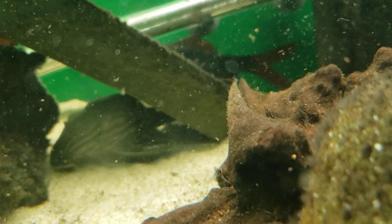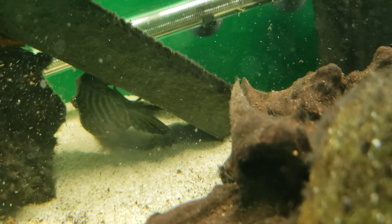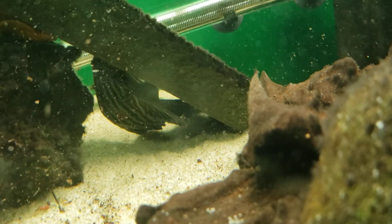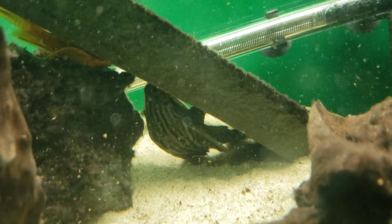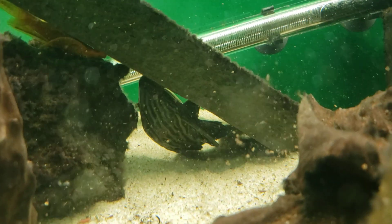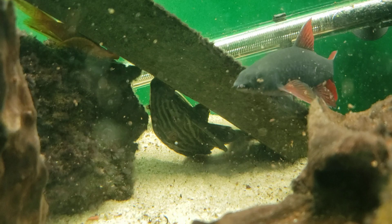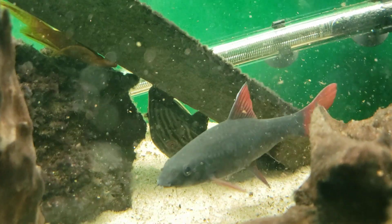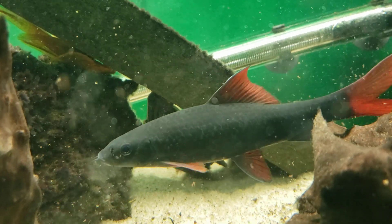They're an omnivore and they forage around driftwood and on things that grow on driftwood, so you want to have a lot of driftwood in the tank. They'll keep it very clean. You need to provide them plenty of cover — they like to hide.